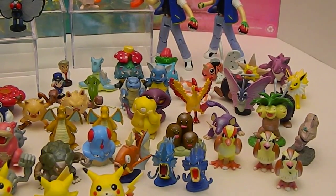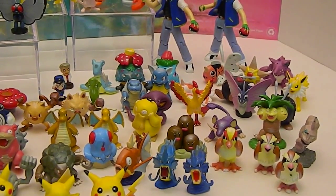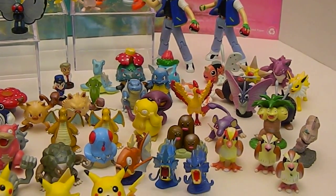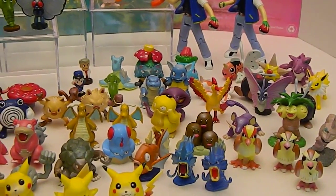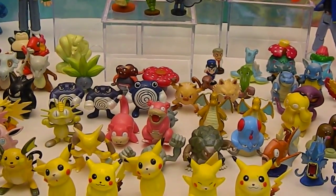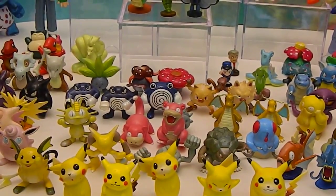Bulbasaur and Venusaur, maybe? There you go, take a look at those. And there's Slowbro — I can't remember the one with the thing on his tail. And Poliwhirl.